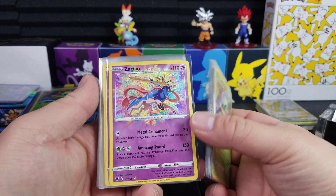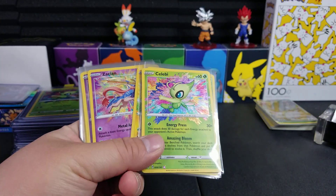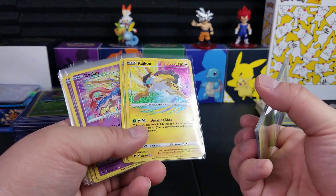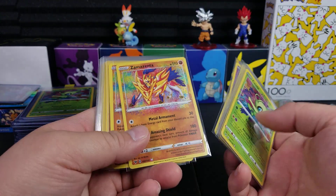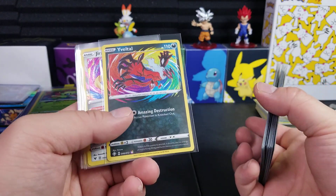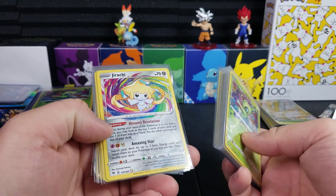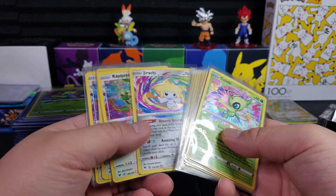Zacian, another Vivid Voltage card, was probably under $10 back then too. But now these are super cheap. Celebi was like $3, Kyogre was $1.50, Raikou was $3 to $5 from the local store I went to, Zacian's like $2 to $3 now, Zamazenta's like $1 to $2, Eviolite is $1 for sure — probably one of the least favorite ones. Jirachi was one of the more expensive ones back then because it was actually playable, used to be like $15 to $20, but it's dropped all the way down to like $5 to $6.